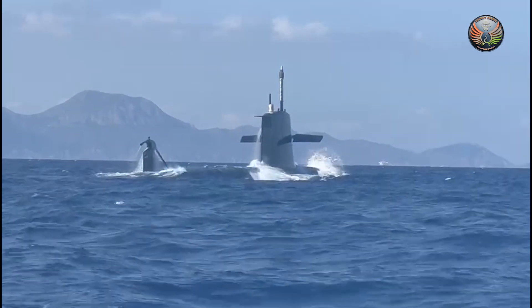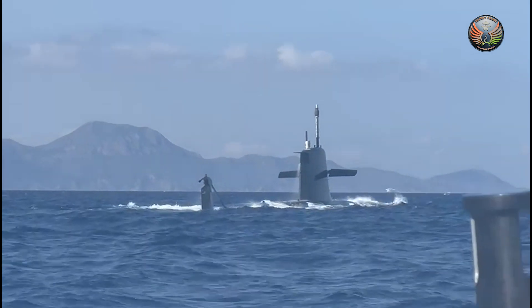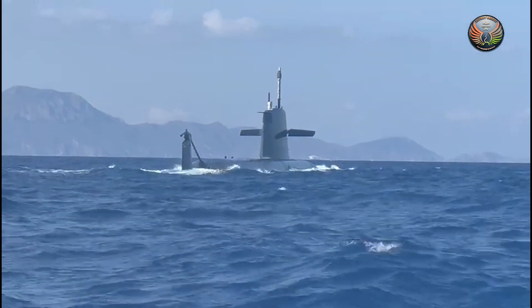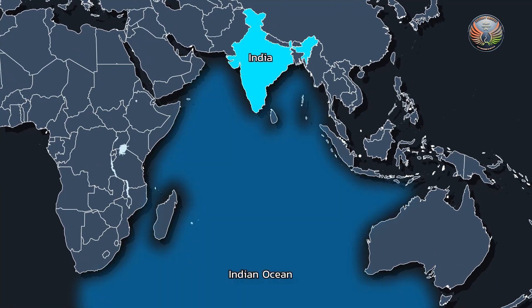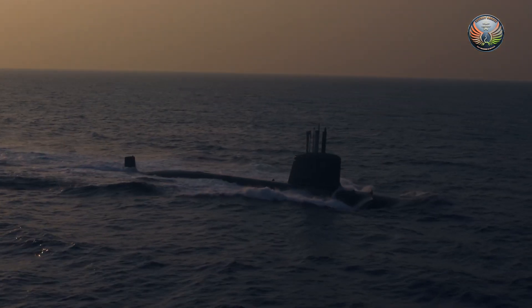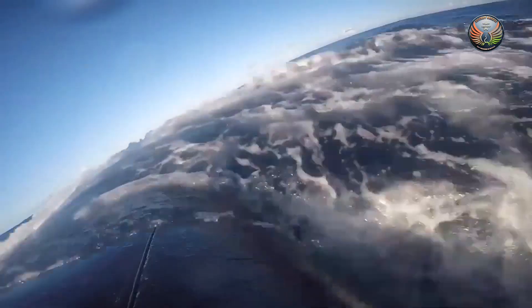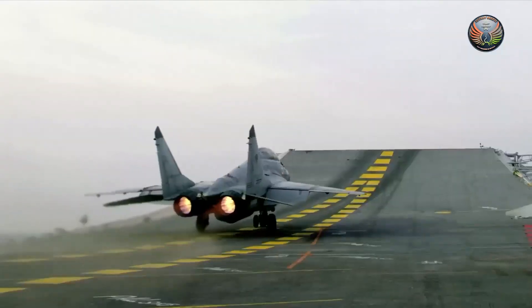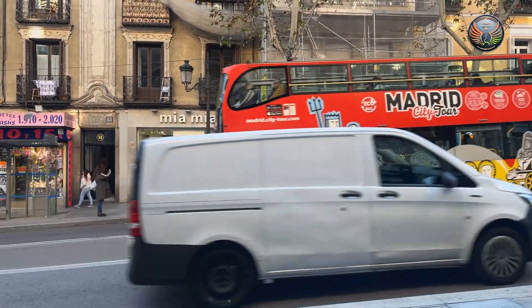The S-80's design advantage is that by the time India's first submarine rolls out, Spain will have already tested it, providing proven capabilities for India's naval modernization. As India seeks to become a net security provider in the Indian Ocean, decisions like building state-of-the-art submarines under the P-75I program will shape the future of its naval capabilities. With competition fierce and technology advancing rapidly, the stakes could not be higher.